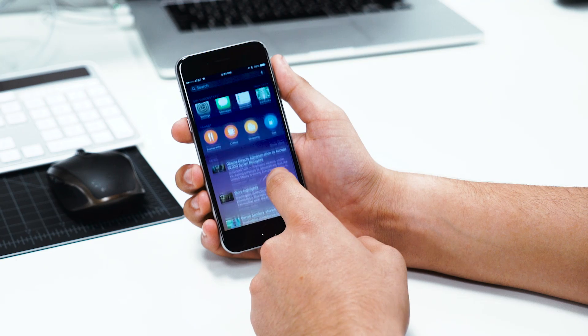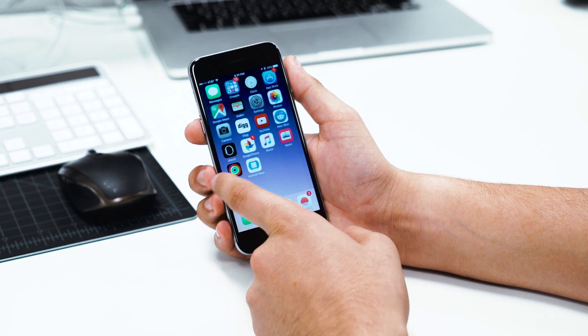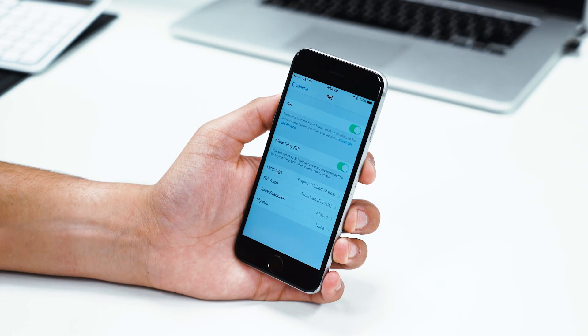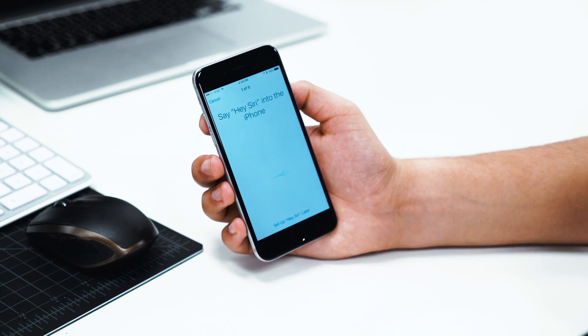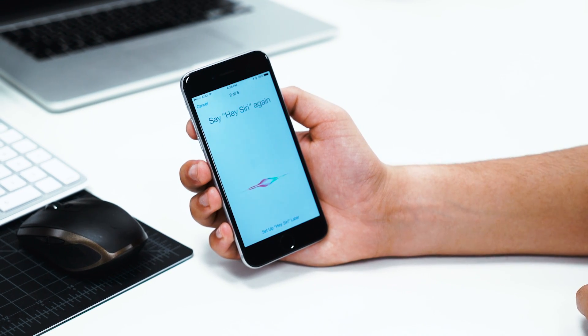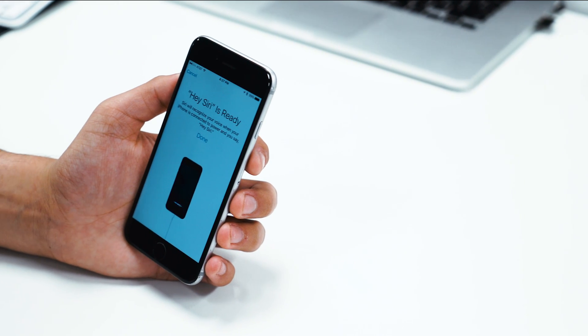Starting off with iOS 9 Golden Master, there's not a whole lot of changes here — mostly under-the-hood performance updates and bug fixes. But we did notice that the Hey Siri function now features a setup screen. It's essentially a way for Siri to train herself to answer to your voice properly, with 5 steps in total that you need to go through, which are pretty straightforward.